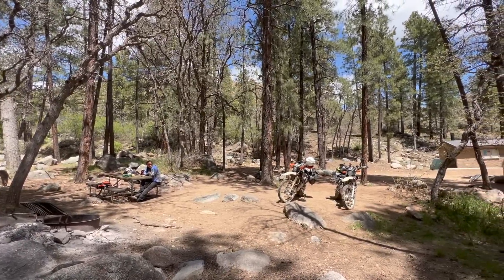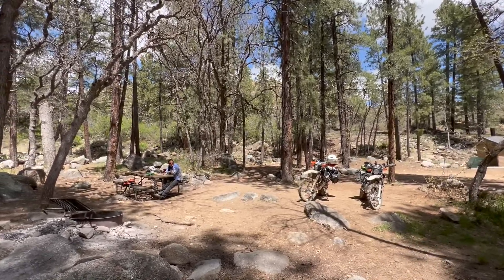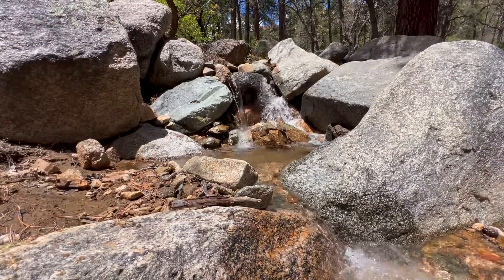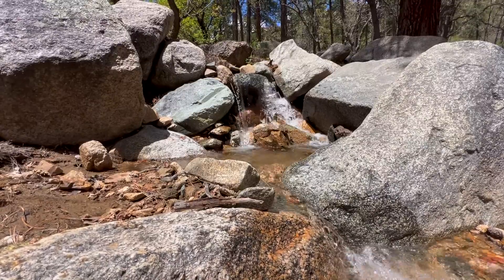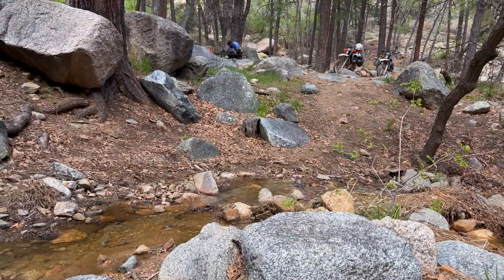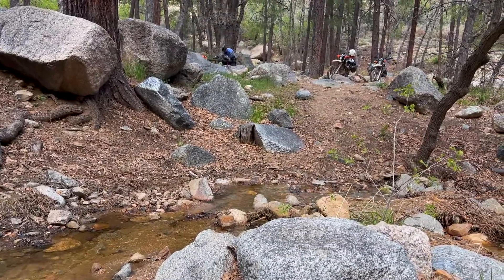We packed a lunch. It does say no day use, but there's nobody here, so we're just going to have a quick sandwich and be on our way. We had a nice little lunch break here at Wild Cow Springs Campground — really nice. If you're looking for a nice remote campground that's only eight dollars a night, check it out. Do your research though — there's a rough road coming in, so you've got to keep that in mind. Alright, we're going to motor on and see what else we can find.